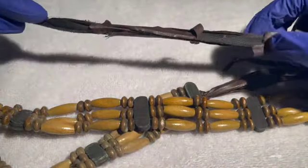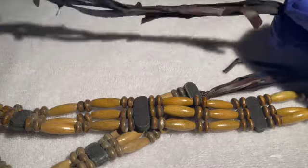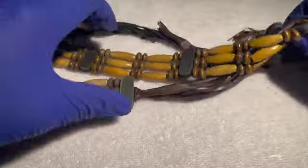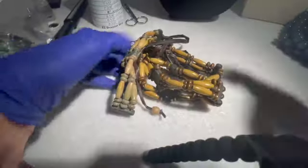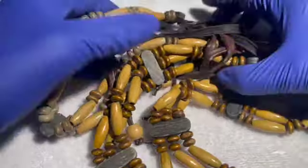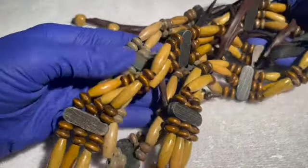This next one has a ribbon that's kind of all tattered, with a lot of wood beads. I'm not crazy about how the ribbon looks. If anybody wants it just for the beads, a dollar for the beads.